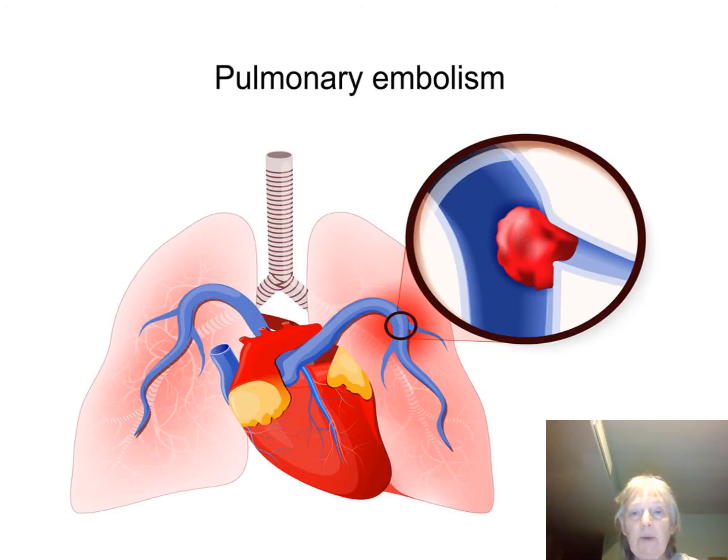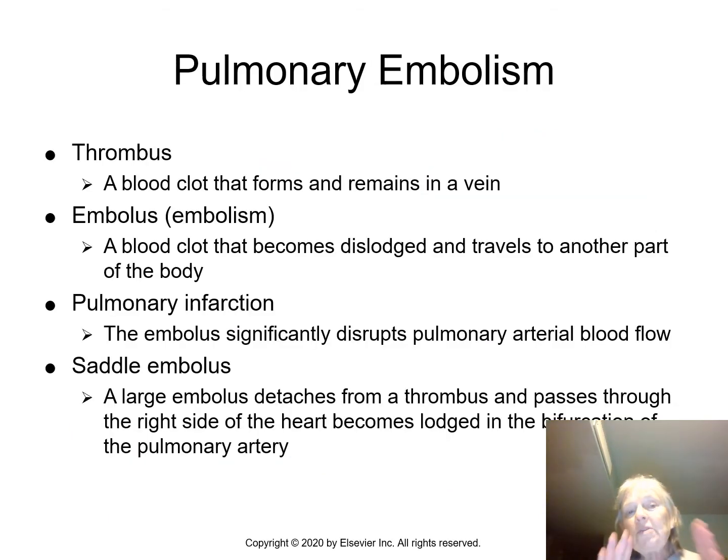There you can see a pulmonary emboli. Remember, there's a difference between a thrombus and an emboli. A thrombus is a clot that has formed and is remaining in place. An emboli is a clot that is moving. Emboli can end up in the brain, the lungs, or the heart, and depending on where they lodge and how big they are will determine what kind of damage is done.